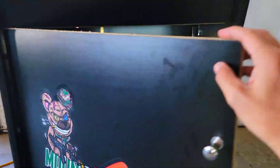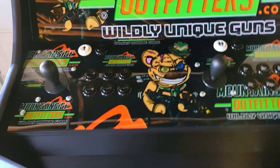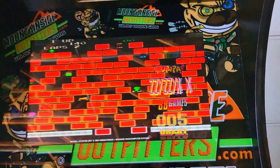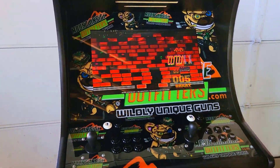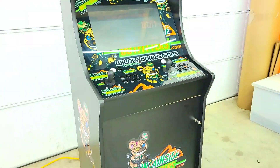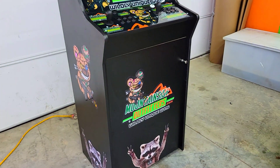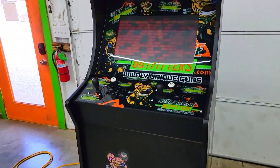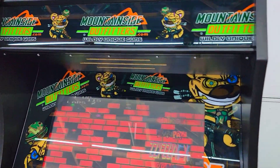Coming outside here, everything on the game is customizable. It's got like 15,000 games from everything back to Pac-Man and Tetris, Ms. Pac-Man, Sega, Nintendo — all the stuff. Like 15,000 games on there. These are an absolute blast to play.